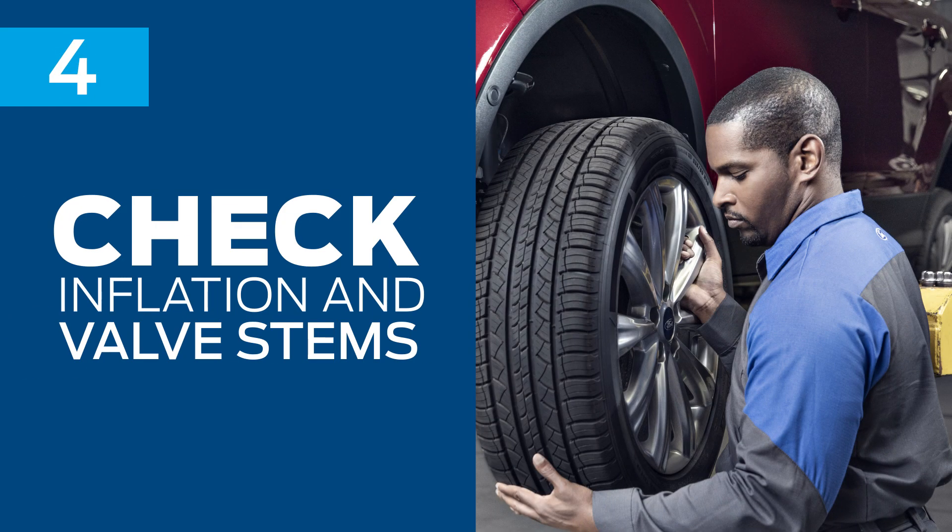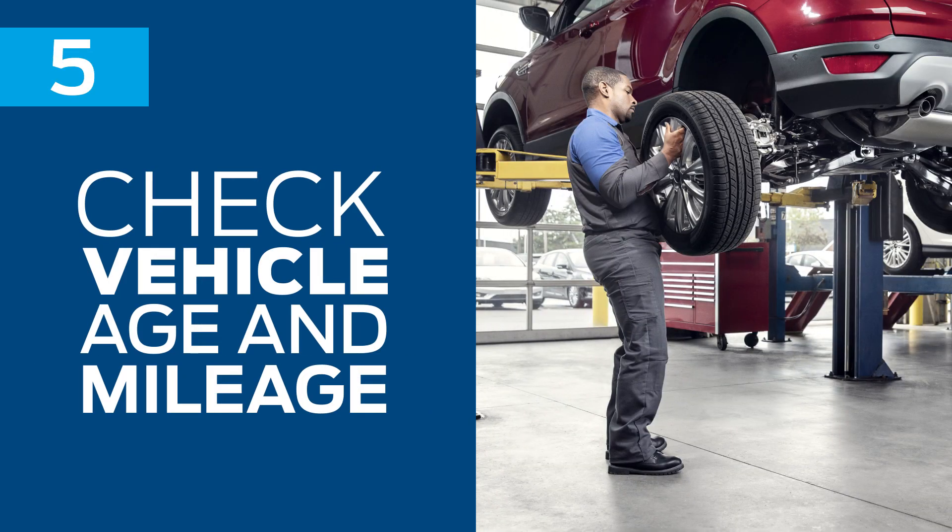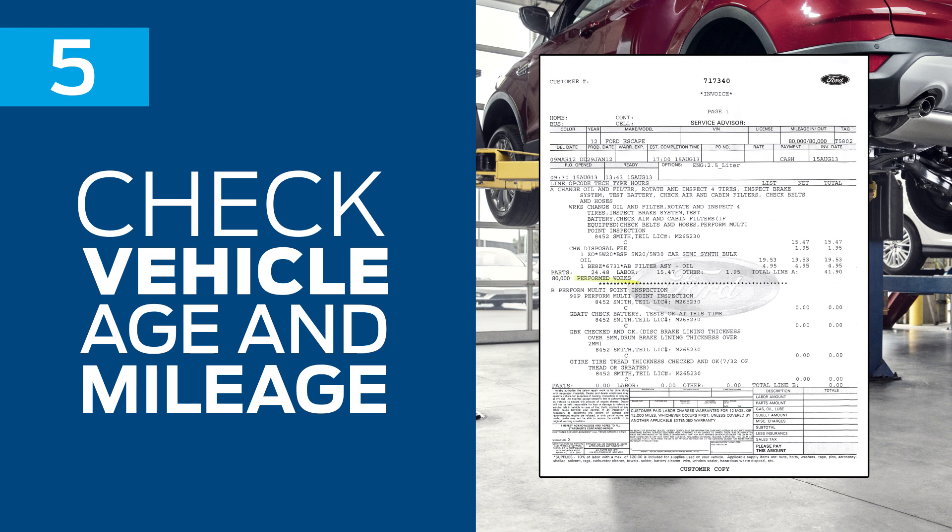Always check to make sure your tires are properly inflated and valve stems are intact. And when it's time to come in for new tires, check to see if your vehicle is almost ready for new TPMS sensors too.